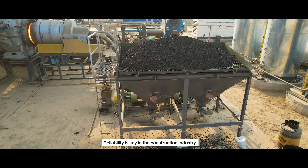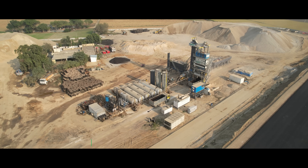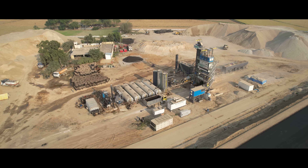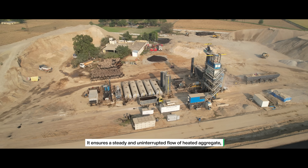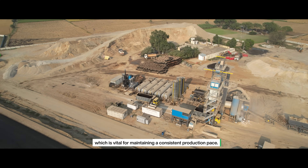Reliability is key in the construction industry, and the coal fire burner is designed with that in mind. It ensures a steady and uninterrupted flow of heated aggregate, which is vital for maintaining a consistent production pace.